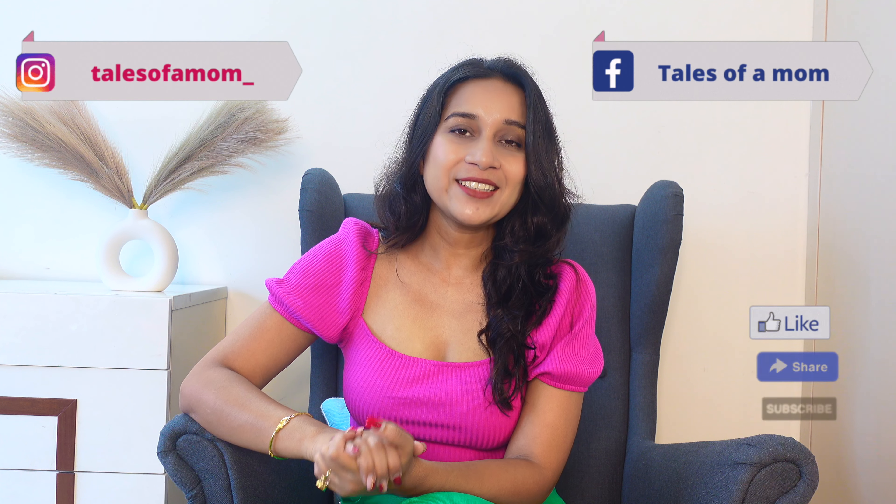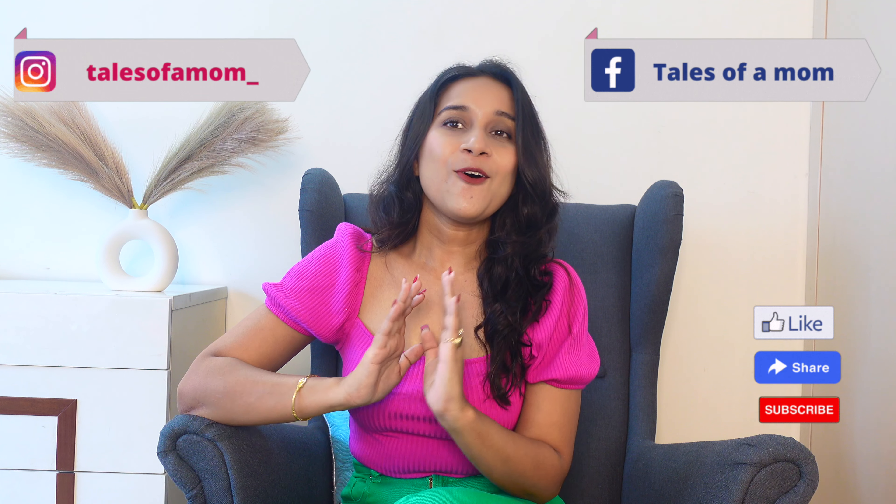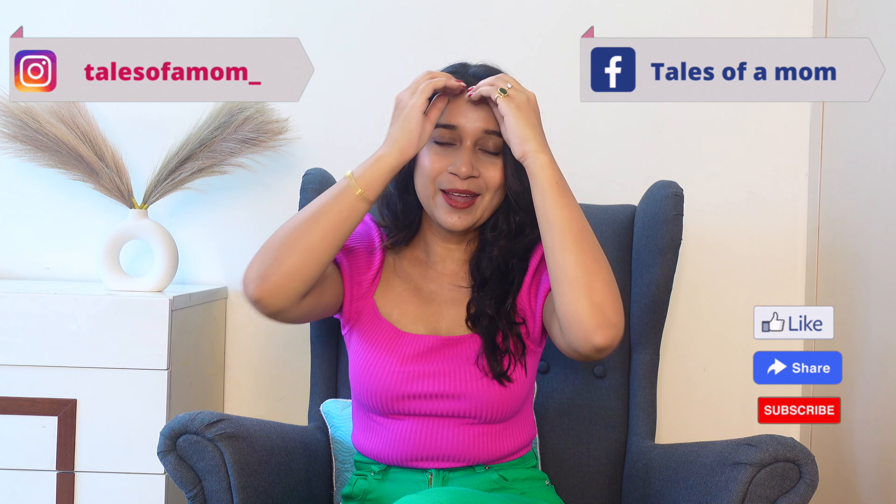Hey everyone, welcome back to the channel Tales of a Mom. I hope you will be good, fit and happy. Today's video is a little different from what I usually bring to you — today I brought you a shopping haul.